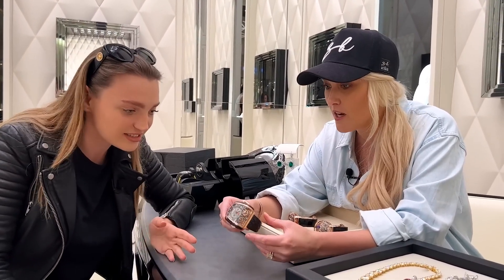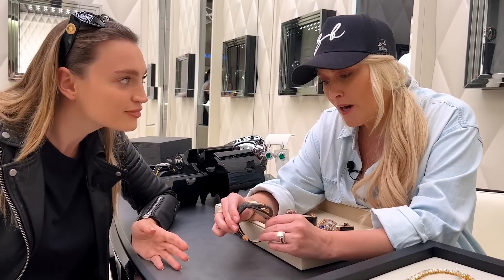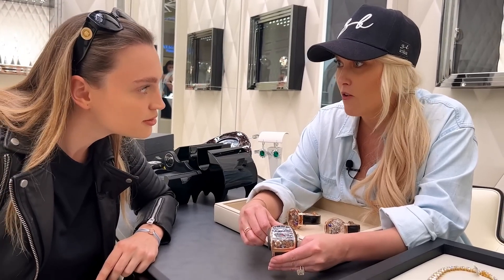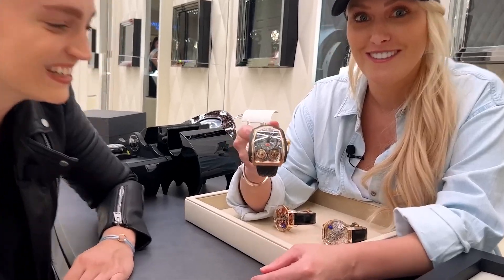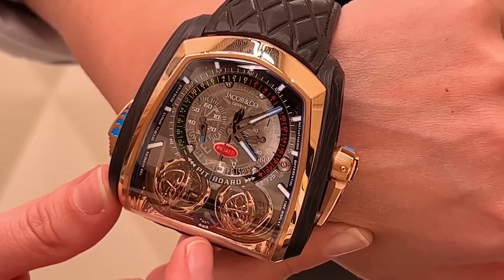Bugattis are quad turbos, right? So you've only got two tourbillons, which I was a bit confused by. But the guys explained that tourbillons are there for a reason — you don't need four, it would be practically for nothing. But what they did say: if you want the quad turbo version, you just buy two watches.